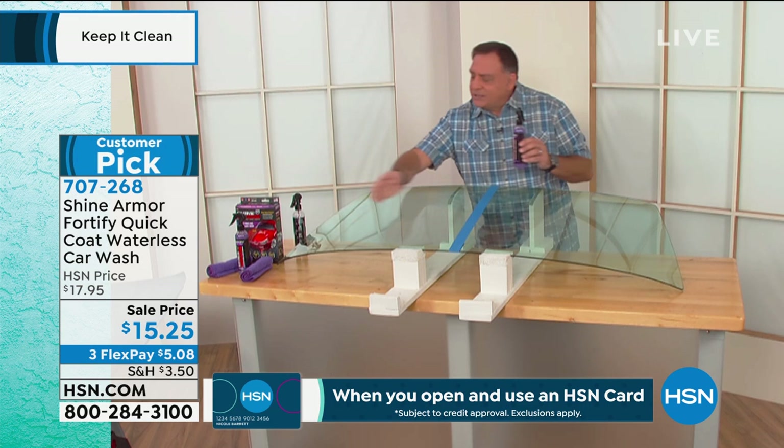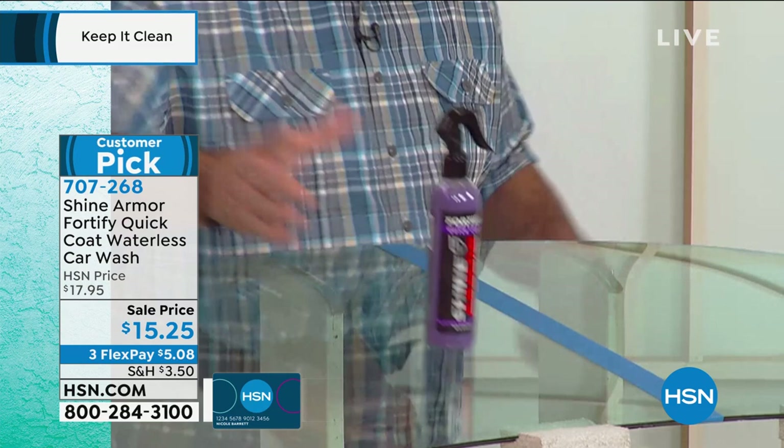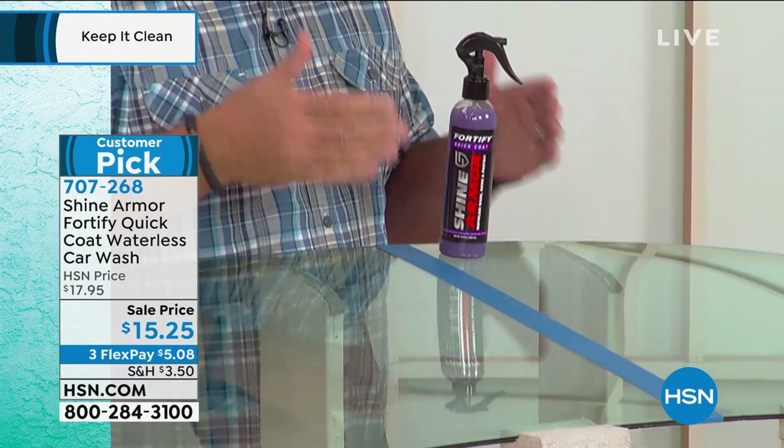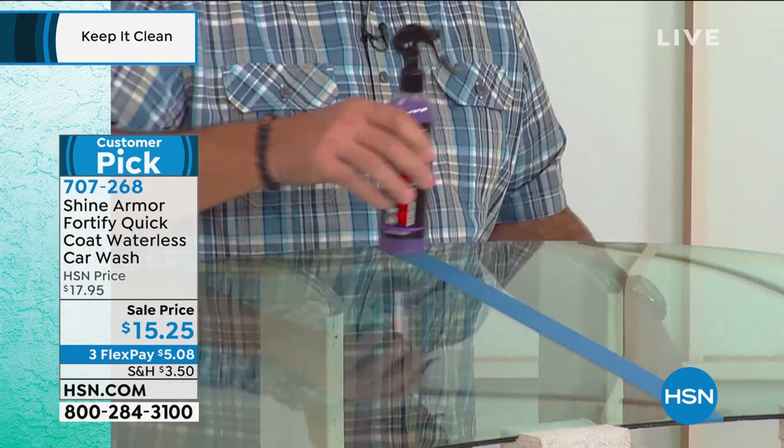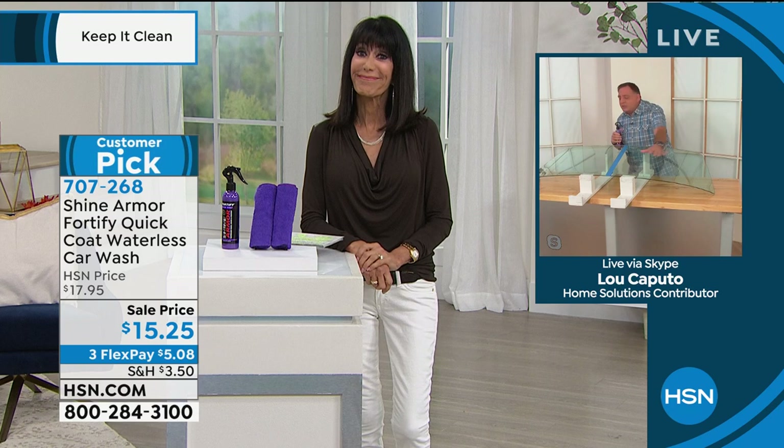So this windshield is split in half — this side is untreated, and this side we treated with Shine Armor. If I set this bottle down on the untreated side, it's not going to go anywhere. But if I set this bottle on the side with Shine Armor, it wants to run away from me. It makes that surface so slick that the pollen, the dirt, the bugs just want to come off.